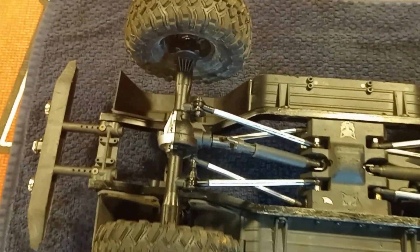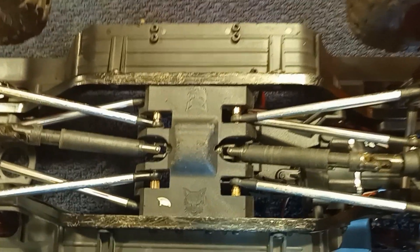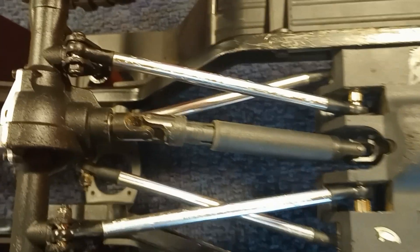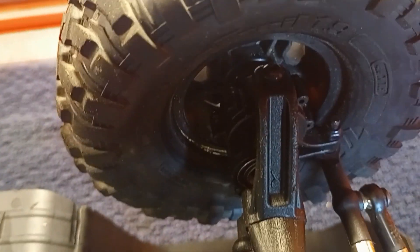The tires are Canyon Trail 1.9s — a good tire. I think the tires that came on this truck originally were a better piece, but these do suit it very well. The four-link is there; it's a great four-link setup. I'm going to go out on a limb and say the drive shafts are original, but don't hold me to it — either way, good drive shafts in there.